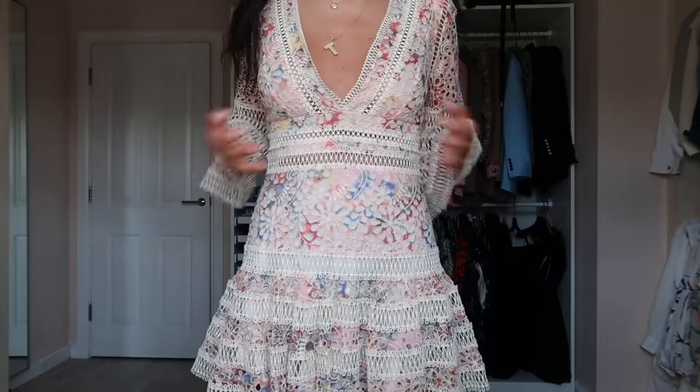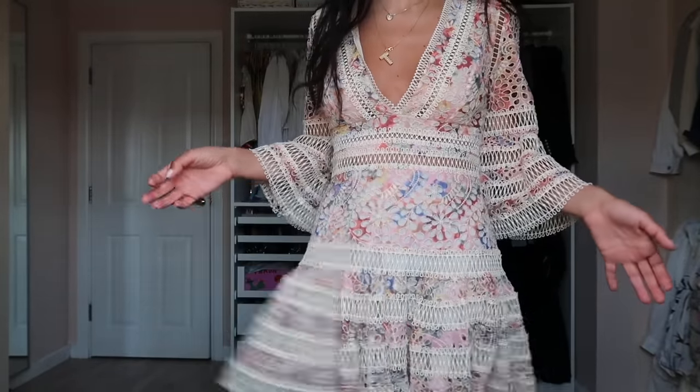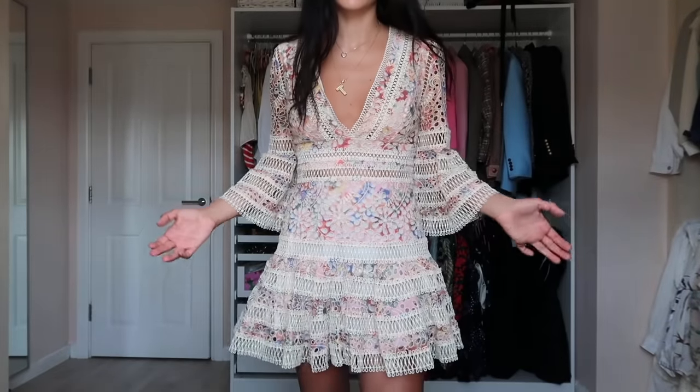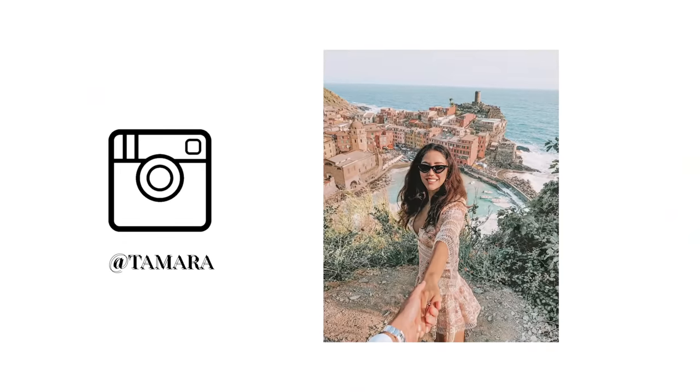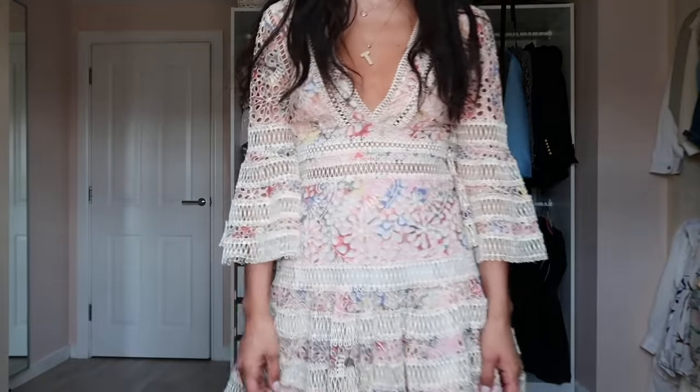This Zimmerman dress is probably the most unique one I have because of the material and print — absolutely insane, the most special dress. I got it about three years ago and wore it at Coachella in LA. That April vibe is my favorite time of year, and I feel really sad about missing out on it this year.